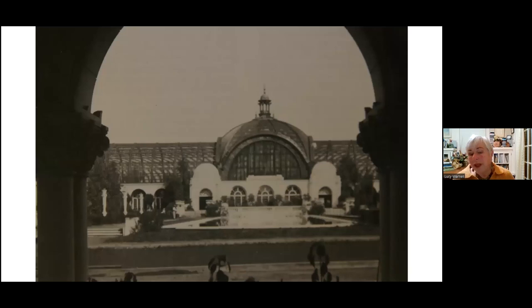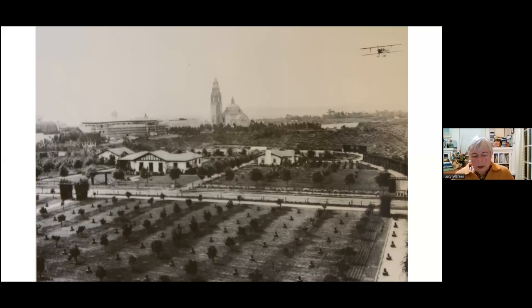One of the iconic buildings of the exposition was the Lath House, which was a true inspiration. Most cities at that time would have a glass house for their exotic plants. But we had a horticulturist here who said, look, with our climate, why do we need a glass house? All we need is a little bit of shade and we can grow almost anything. So San Diego got a lath house. I don't have a picture of it as it looks currently because all we can see right now is the skeleton as it's being restored. But this was one of the first and iconic buildings and has remained an iconic building.